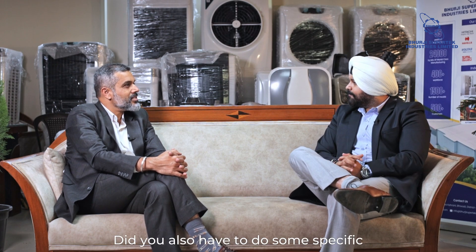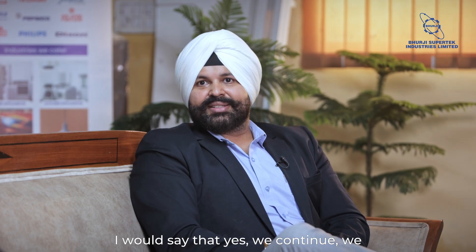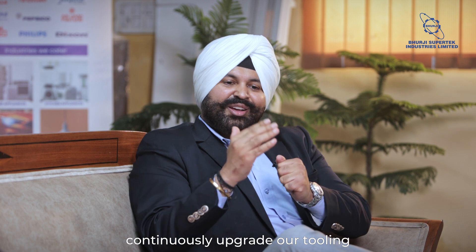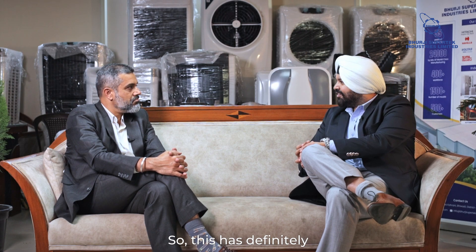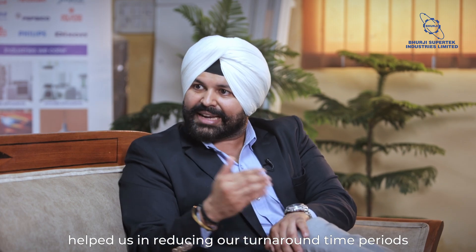Did you also have to make specific changes or modifications in your production process to create that kind of mold? Yes, we give a lot of importance to continuously upgrading our tooling technologies. We recently deployed high-speed RPM CNC milling machines and the latest technology in EDMs. This has definitely helped us in reducing our turnaround time.